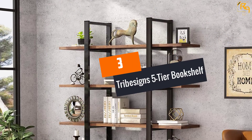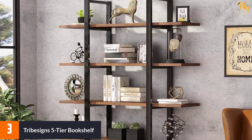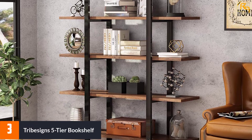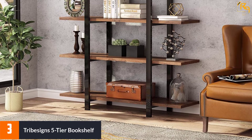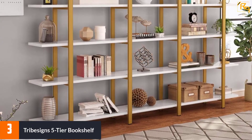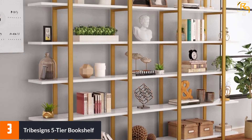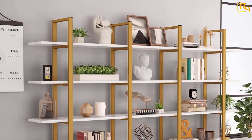At number 3: Tribesign's 5-Tier Bookshelf. If you're looking for a 5-tier bookshelf, you can certainly consider this one. The tiers are pretty spacious, so you don't need to worry about running out of space. The steel frame along with proper shelf support means it can last a long time. It is odor-resistant and anti-mildew, and the design ensures you can store larger books easily.